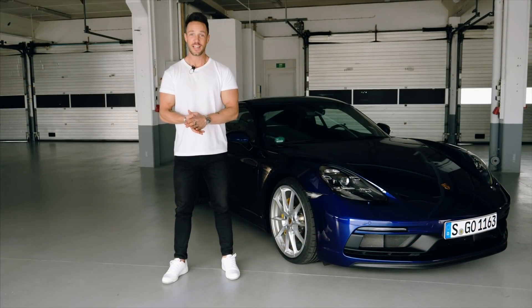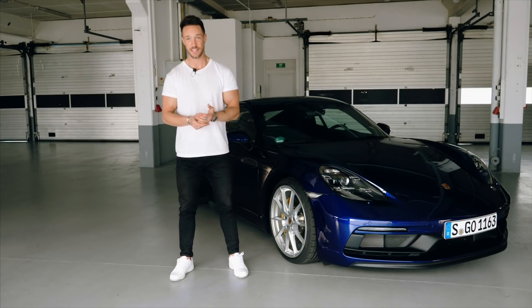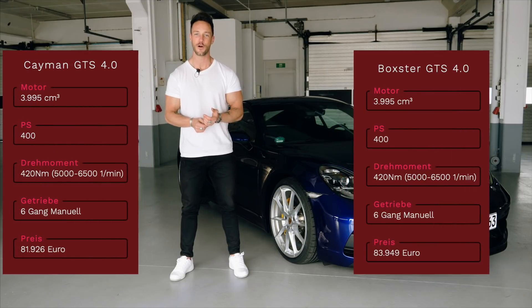Welcome to a new video. I'm on a road trip in Estoril, still in the garage, but you can see why I'm here. The second and third model that Porsche has is the Macan GT-S. You've already seen the Cayman Boxster GT-S 4.0 - back again with six cylinders, four-litre engine, 400 PS.